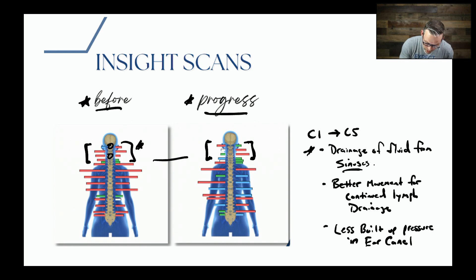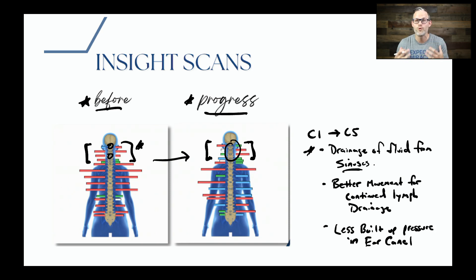When we saw progress and started to take that tension away, just after one month of care she was better able to drain those sinuses. There was better movement in her neck so she was better able to drain more lymph and more fluid all the way through her system. What that meant for her is less buildup of pressure in those ear canals, less pain, less discomfort — they're able to sleep and their body is able to learn how to conquer ear infections long term.